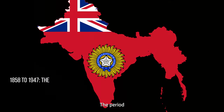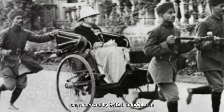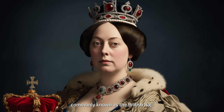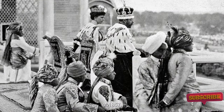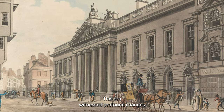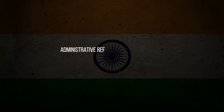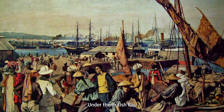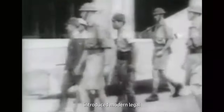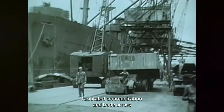British Colonial Rule in India, 1858–1947. The period from 1858 to 1947 marked a significant chapter in India's history, characterised by British colonial rule under the British crown, commonly known as the British Raj. Following the Indian Rebellion of 1857, the British government assumed direct control of India, marking the end of the East India Company's governance. This era witnessed profound changes that shaped India's socio-economic, political, and cultural landscape. Under the British Raj, India underwent extensive administrative reforms. The British established a structured bureaucracy, introduced modern legal systems, and implemented policies aimed at streamlining governance. The construction of railways, telegraphs, and postal services facilitated communication and trade across the subcontinent, but these developments often served imperial interests more than local needs.